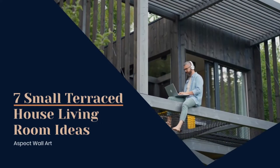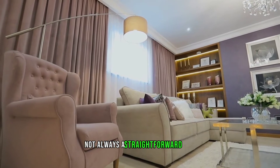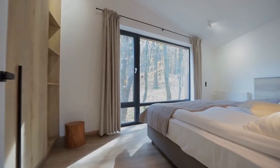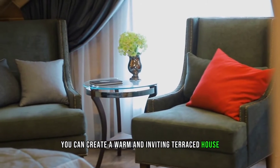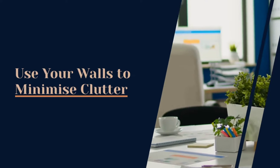Seven small terraced house living room ideas. Decorating a small room is not always a straightforward task and there may be some challenges to overcome. However, if you are clever about the color scheme, furnishings, and decor that you choose, you can create a warm and inviting terraced house living room that offers the illusion of extra space.